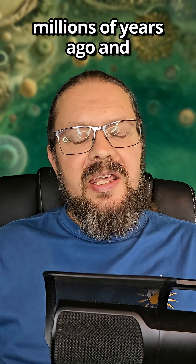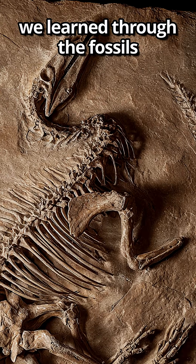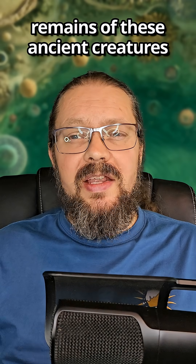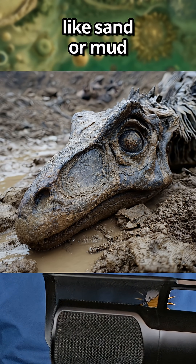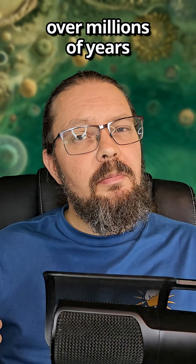Dinosaurs roamed the earth millions of years ago, and everything we know about them we learned through the fossils they left behind. Dinosaur fossils are the preserved remains of these ancient creatures, formed when a dinosaur's body was quickly buried in sediment like sand or mud, allowing minerals to replace the bone material over millions of years.